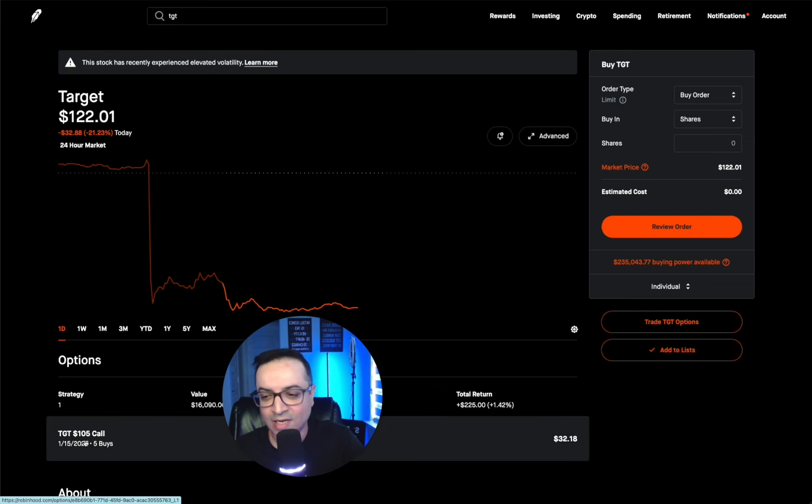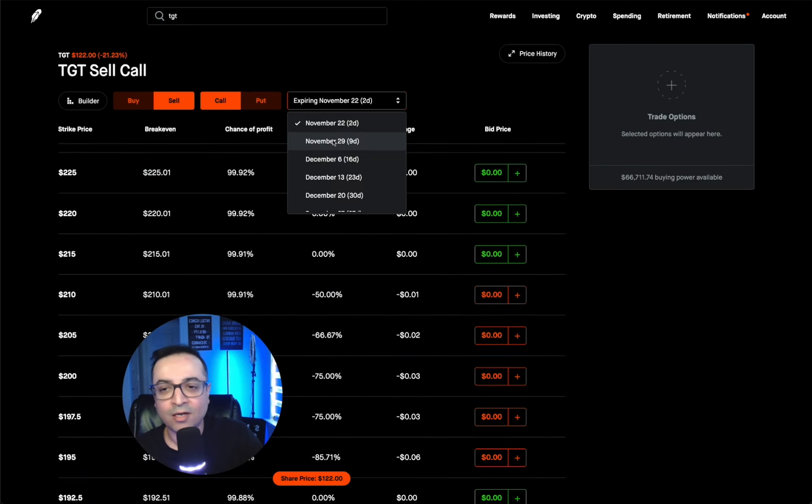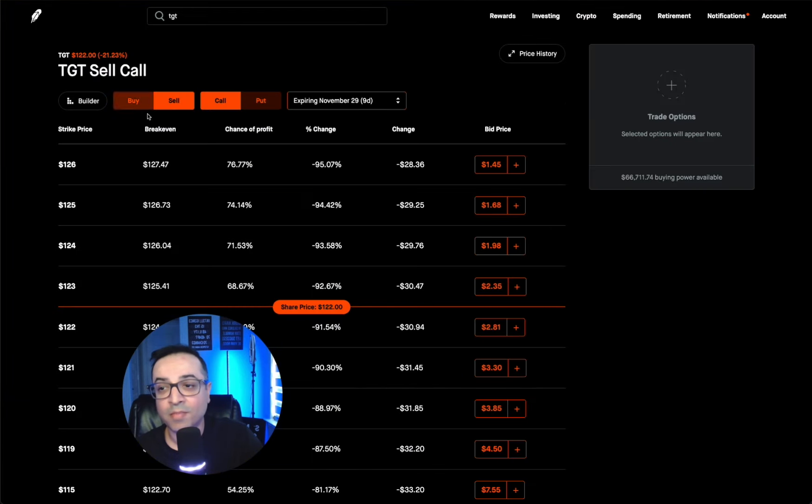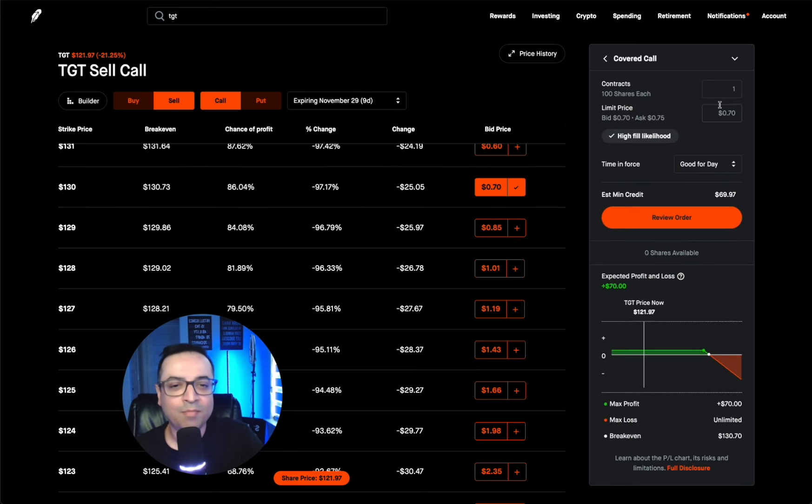Now I'm going to sell my covered calls against that. I'm going to go into next week — November 29th — and sell the $130 out-of-the-money call options. Right now the premium for that is 70 cents per share, which is $70 per contract. Because I own five of the deep in-the-money LEAP options, I'll sell five contracts. Since I'm selling these, I'm not going to accept 70 cents — I'm going to try to get more. The mid-price is 72 cents, so let's try at 72 cents.